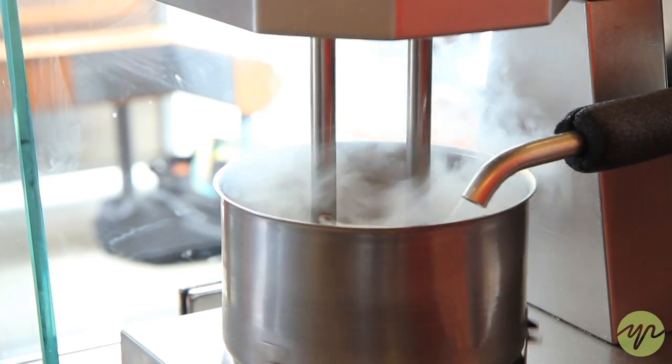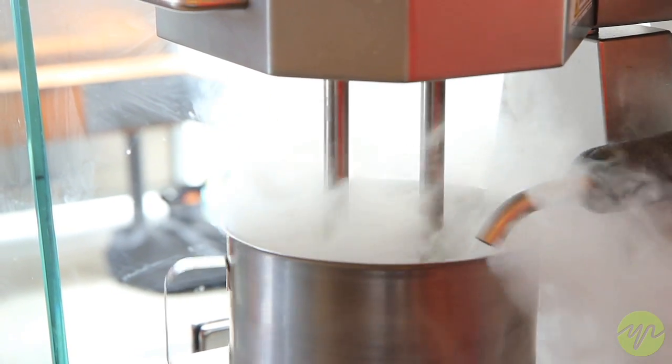So what makes your ice cream different from other ice creams? Smitten Ice Cream is very different because we use liquid nitrogen to make our ice cream. We have built and patented our own technology that we've named Kelvin, and it can freeze ice cream from liquid to solid in about 60 seconds.